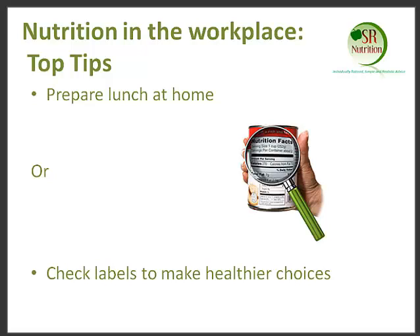However, if you feel that preparing lunch at home just really isn't for you, then the best option I would suggest is to try and check labels to make healthier choices. There are so many ways that you can check labels and just check the sugar, fat, salt and calorie content of food and try and go with the healthier option. On my blog, I have a number of articles on there which talk about how to label read. Do check it out at www.srnutrition.com and go onto our blog page.